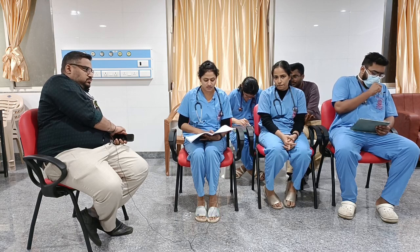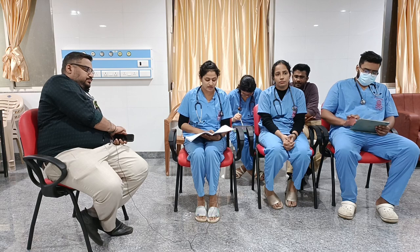Coming to circulation, BP was 100 by 70 mmHg, pulse rate was 99 per minute, all peripheral pulsations equally felt bilaterally. Coming to disability, GCS was 15/15, pupils reacting to light, pain score was 8 out of 10.